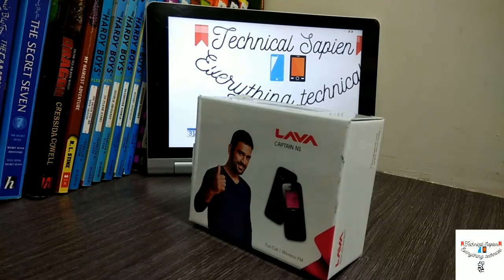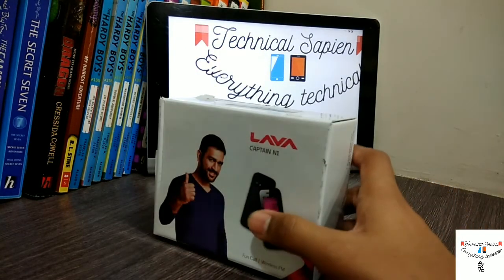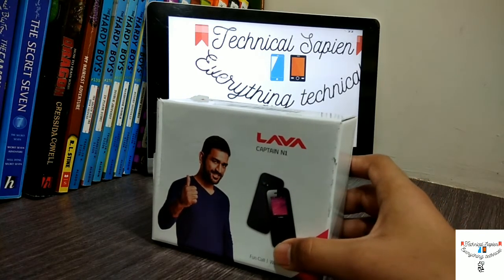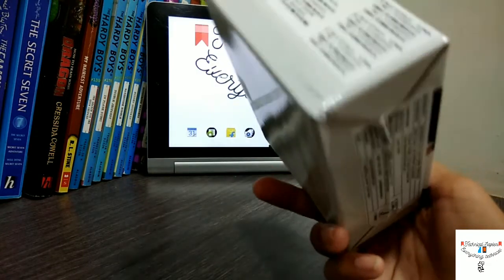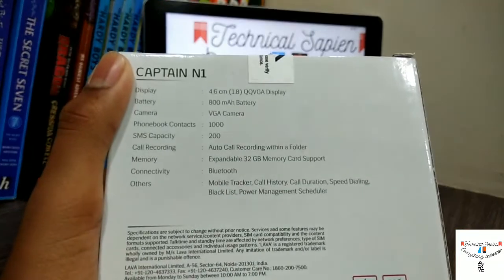Okay, hey everyone! So let me just keep it straight — this was a mystery phone, the Lava Captain N1. Sorry for all the suspense, but this was our suspense. This is the Lava Captain N1, which cost me around 850 rupees, and this is really a great device if you want a device in the price range of 850. Let me just read its specifications.